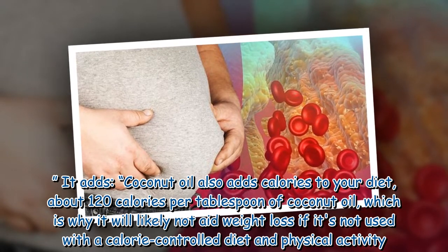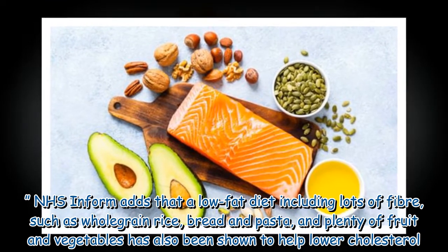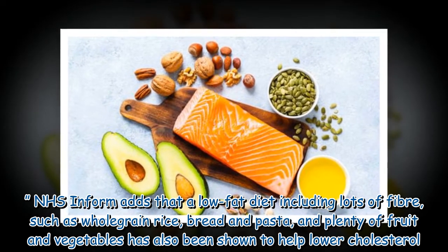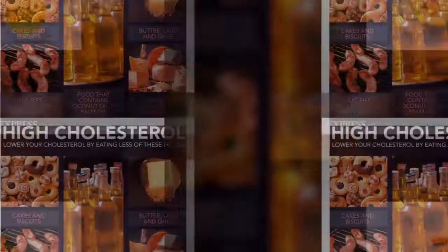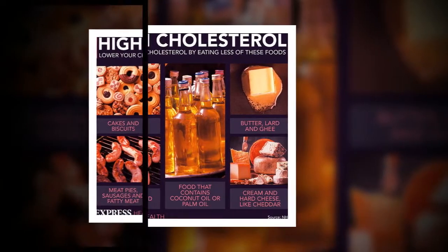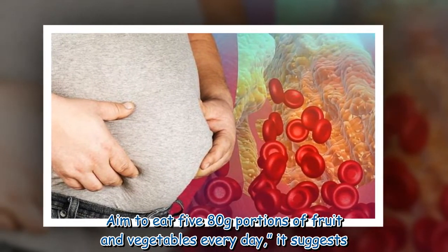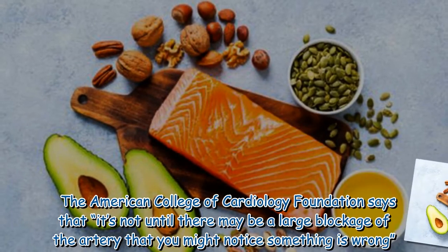NHS Inform adds that a low-fat diet including lots of fiber such as whole grain rice, bread, and pasta, and plenty of fruit and vegetables, has also been shown to help lower cholesterol. Fruit and vegetables are full of vitamins, minerals, and fiber and help keep your body in good condition. Aim to eat five 80-gram portions of fruit and vegetables every day.